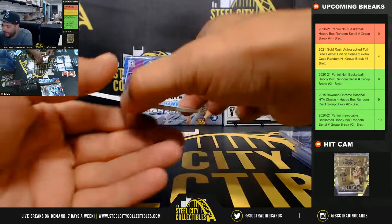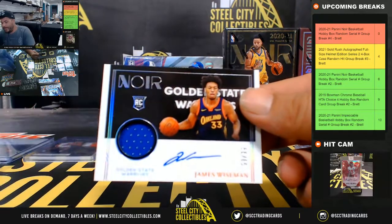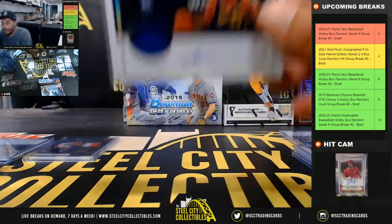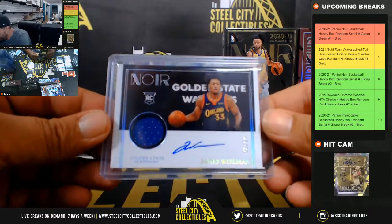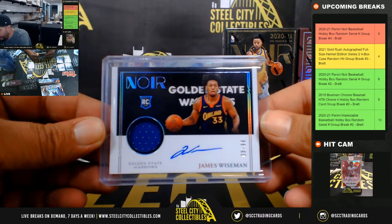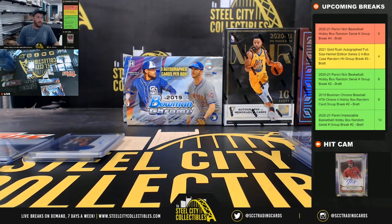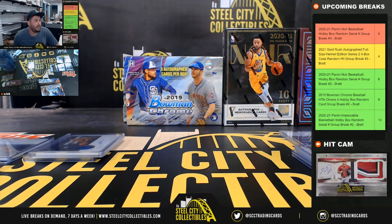And lastly, Jersey Auto, 3 of 99, James Wiseman — and that's going to go to Eric. James Wiseman, 3 of 99. I want to thank everybody who got in that break. I will post that to YouTube. This stuff looks phenomenal — we have two more boxes up.